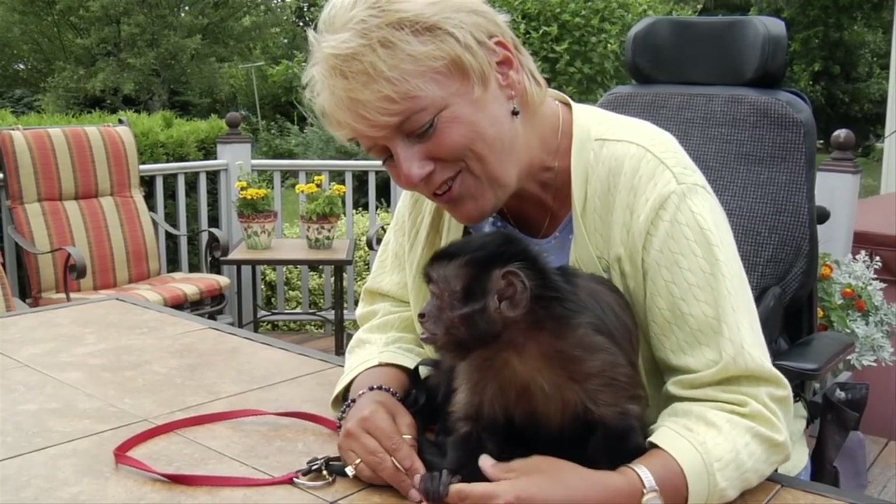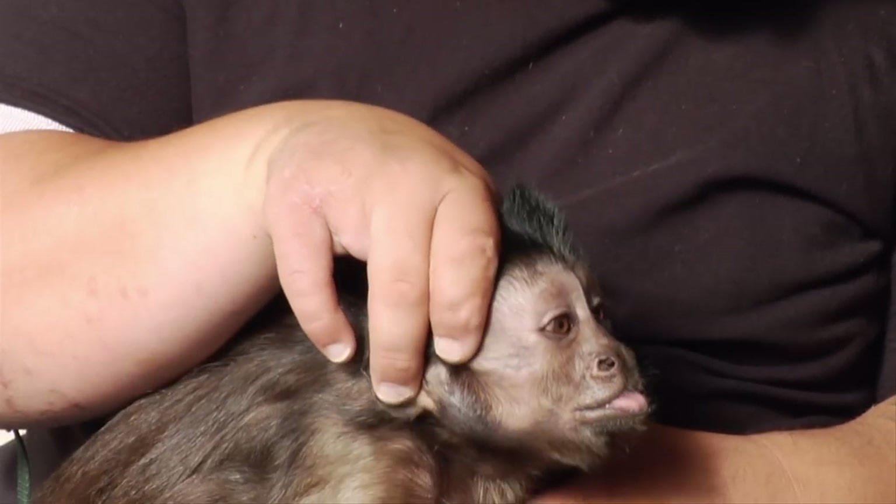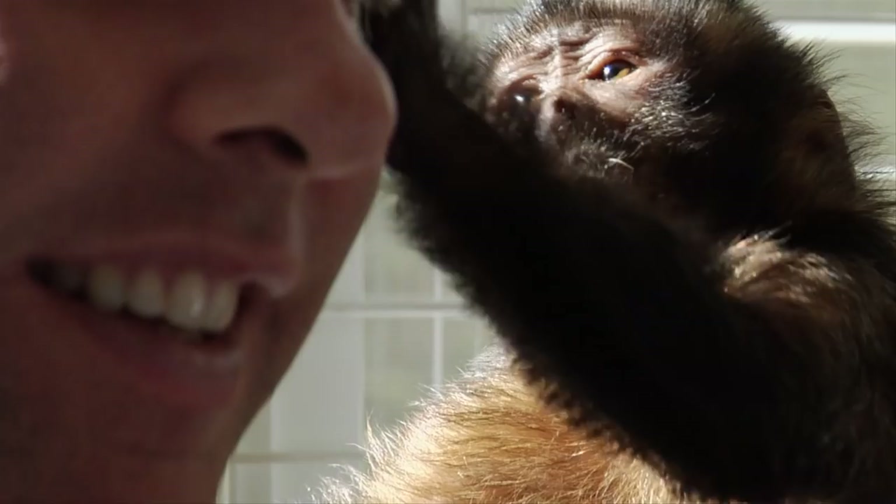We take advantage of the monkey's natural hierarchy when we are forming the bond between a monkey and his or her recipient. The monkey wants to put a recipient at the top of their hierarchy, so that's what makes them want to do tasks and to work together as a team.